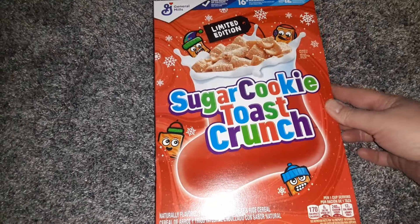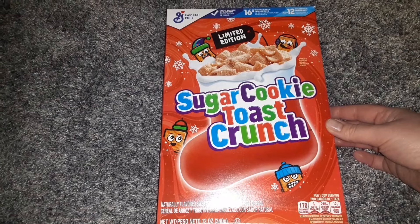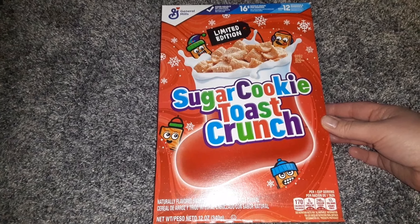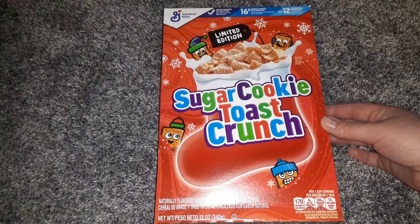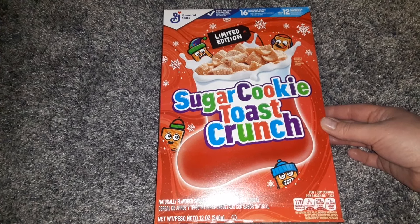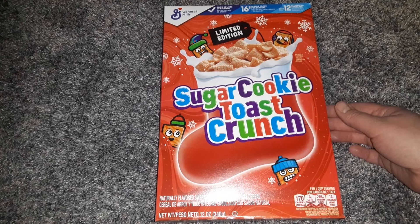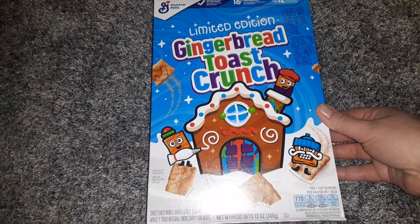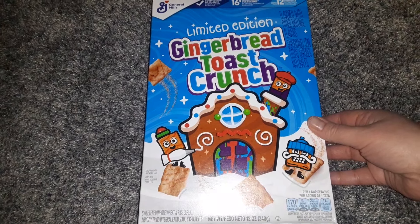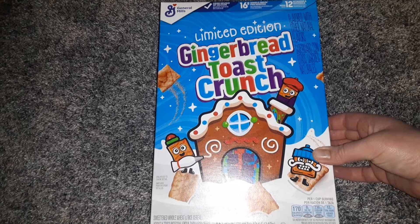Then I found the Limited Edition Sugar Cookie Toast Crunch in a 12-ounce box. I'm really not a big cereal eater, but I like to make trail mixes and mix cereal in, so you eat it more in moderation. I also have a daughter who is crazy about cereals. I also found the Gingerbread Toast Crunch Limited Edition, also in a 12-ounce box — a big box of cereal for $1.25.